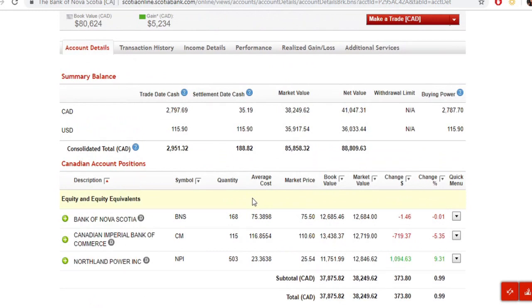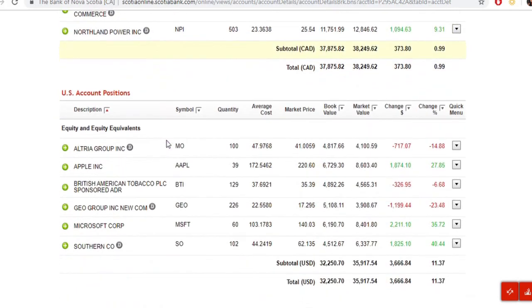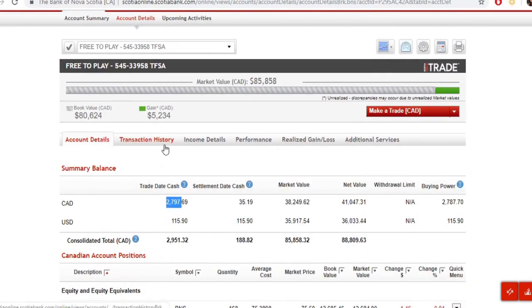I'm a little frustrated because I know that with a regular basic trading account when you sell a position, they let you spend the money right away while the trade finalizes. If I wanted to trade in Canadian dollars it would let me, but if I want to do a currency conversion I have to wait until the entire thing settles — two to three business days. I'll have to come back and update you on that.